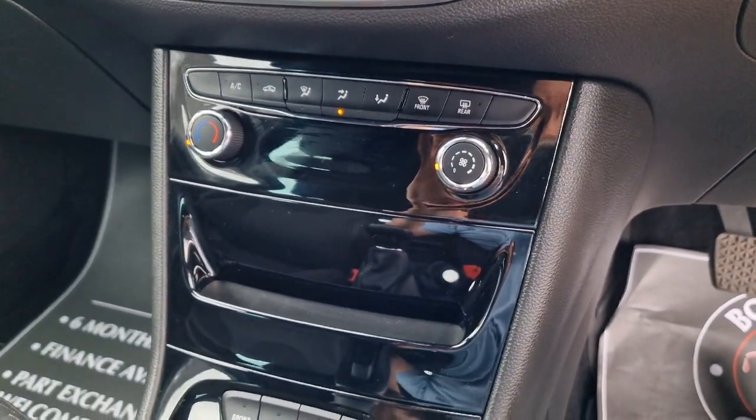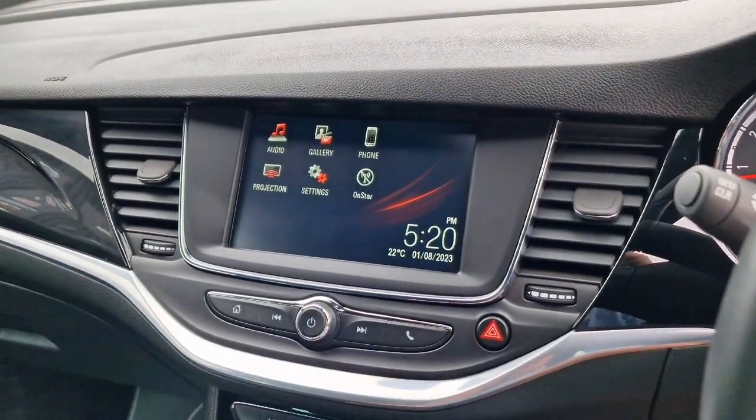Back over we've got air conditioning of course, and then up to your touch screen display.